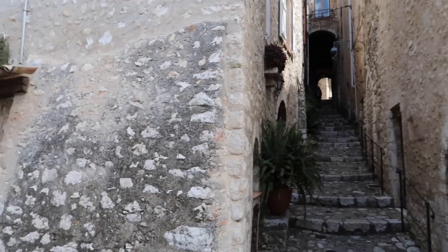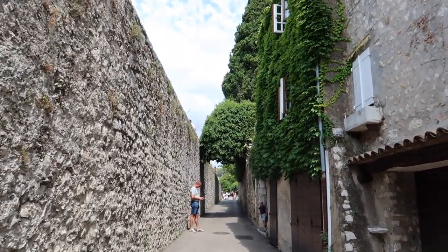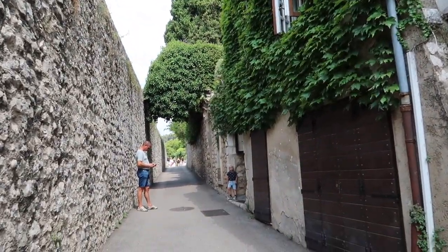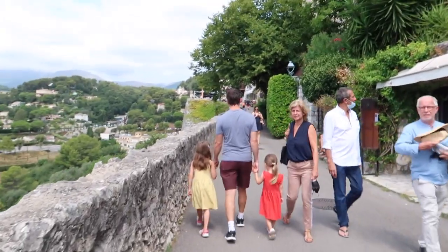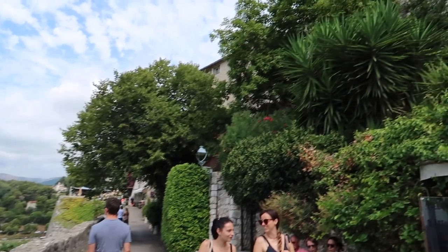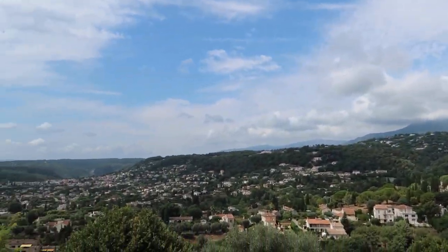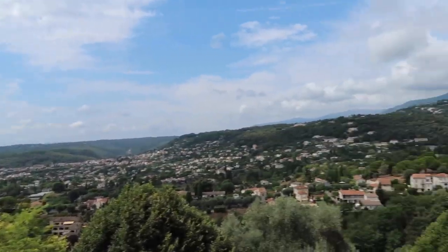Oh my gosh, streets like this everywhere. It's so great. So green, so medieval. It's like things like this everywhere. We've been quite lucky that it's not extremely hot — it will be extremely hot tomorrow. But imagine living there, waking up and opening your blinds to this view. Oh my goodness. Stunning.